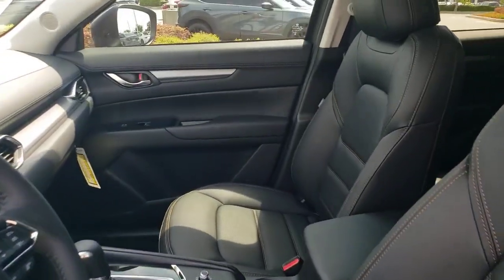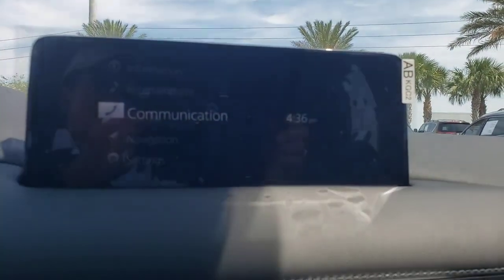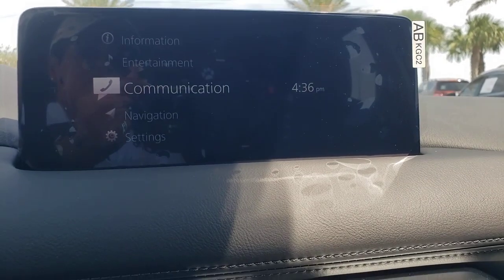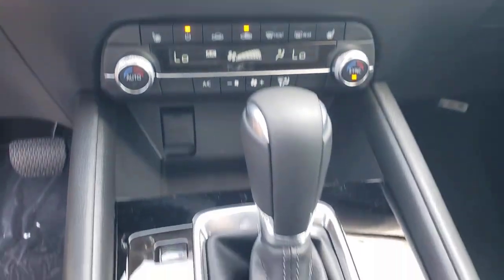Style and versatility blend beautifully in this driver-focused CX-5 crossover. See for yourself when you take it out for a road test. Our professional staff looks forward to giving you excellent service. Thank you.